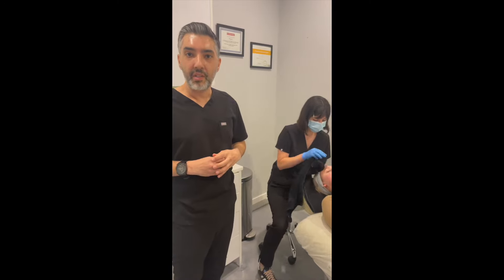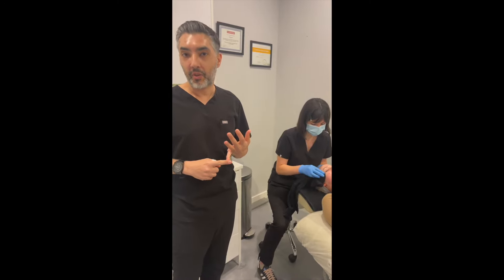Hey everybody, it's Dr. Zeta at the Z Center for Cosmetic Health. We're going to show you a chemical peel today. Chemical peels are very good to treat a variety of conditions including pigmentation or dark spots, acne, texture issues, or enlarged pores.